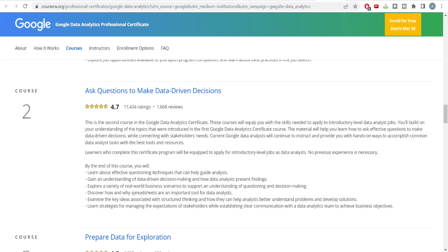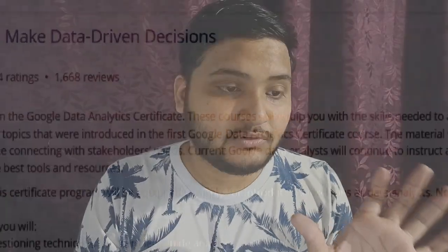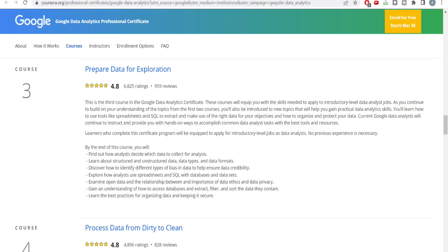The second course teaches you how to ask questions to make data-driven decisions. In data analysis, you need to provide good business insights that help drive the business of the company you're working for. In this course you'll gain an understanding of data-driven decision-making, how a data analyst finds these insights, and you'll explore various real-world business scenarios — which is a very good part of the second course.